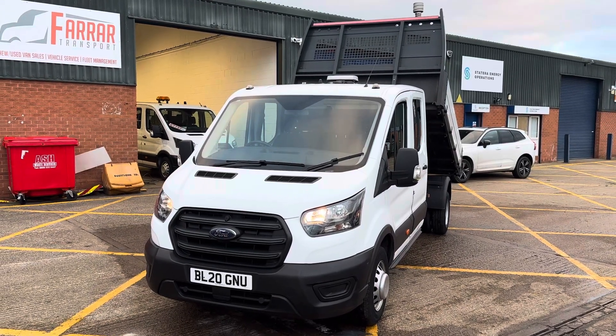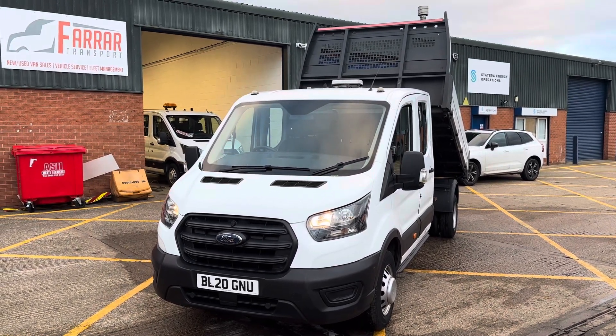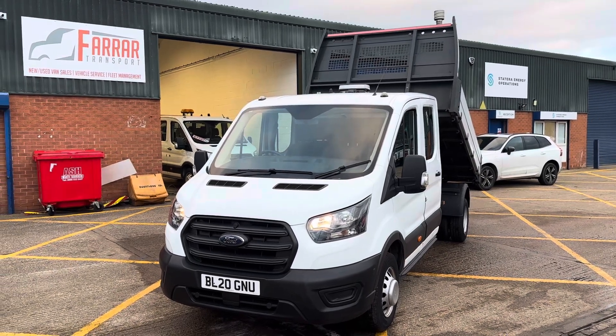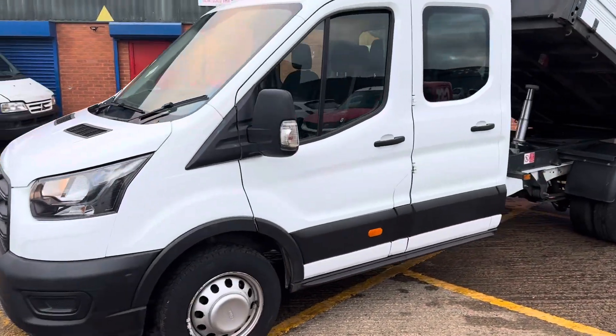Here we have a 2020 Ford Transit double cab tipper — it's the twin rear wheeled version, the facelift model, the current model if you were to buy a brand new one. Just south of 40,000 miles — 38,000 miles on the clock — and the cab is mint, in really good condition.